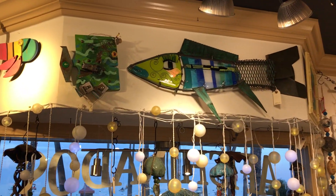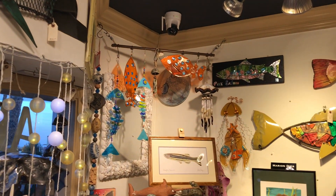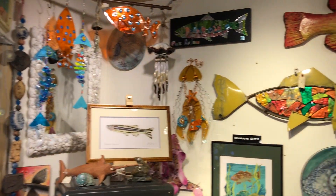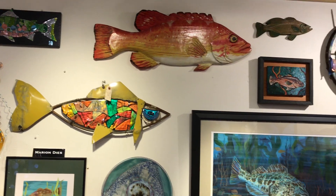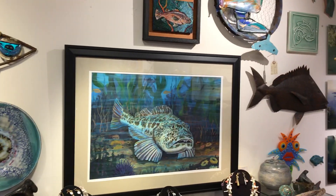A couple of big pieces up there, like from Mitch. A couple of big pieces here, and a beautiful painting there by Dave Diles.